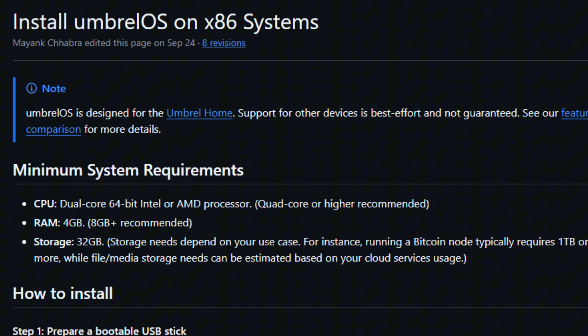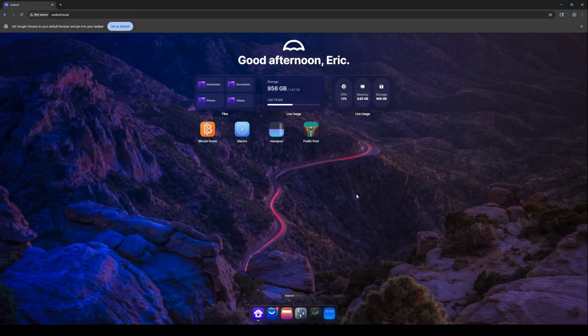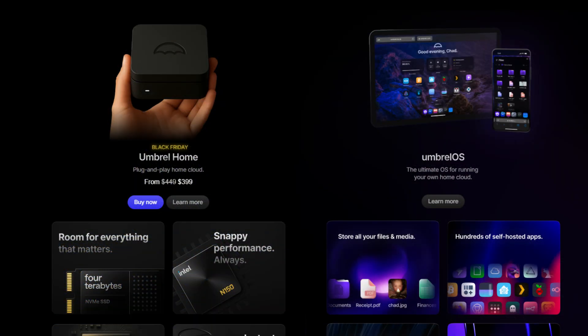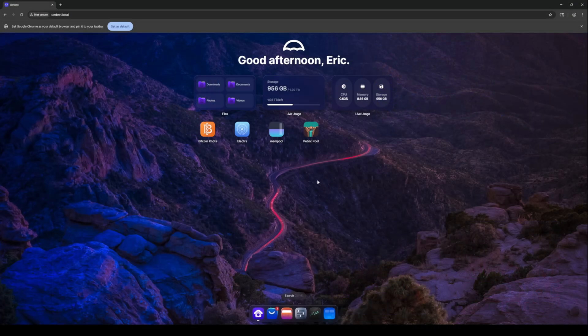In fact, Umbrel — which is the operating system we installed — does sell a pre-made 4-terabyte hard drive node, a hardware node that you can buy. I'm not suggesting you do. I'm just saying that the price on that is like $450. So you can get your own Bitcoin node set up for less than $500. I think you could even do it for cheaper if you had an older computer laying around.